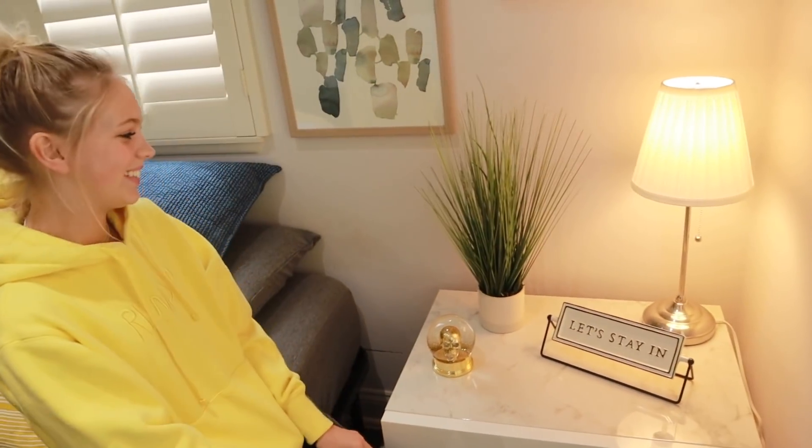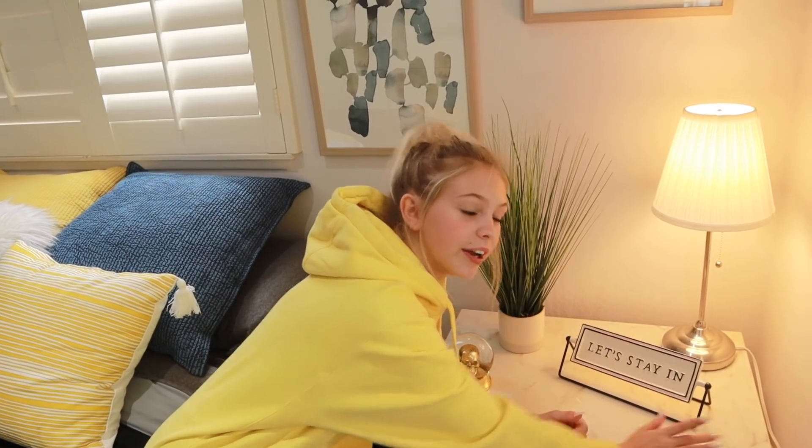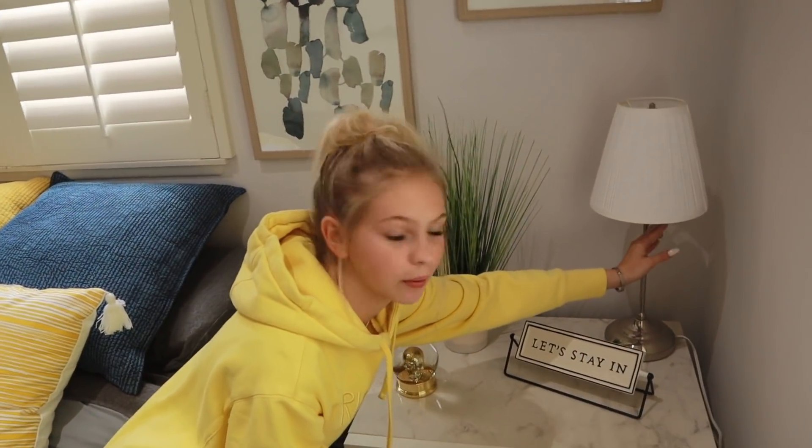This sign says 'Let's Stay In' and you can switch it to 'Let's Go Out,' but my mom will probably keep it on 'Let's Stay In' — 100% yes. She's obsessed with this lamp, so I knew I had to keep it because she just literally wants to be able to reach it without a clicker. That lamp's nice — the best part of the room in my opinion.